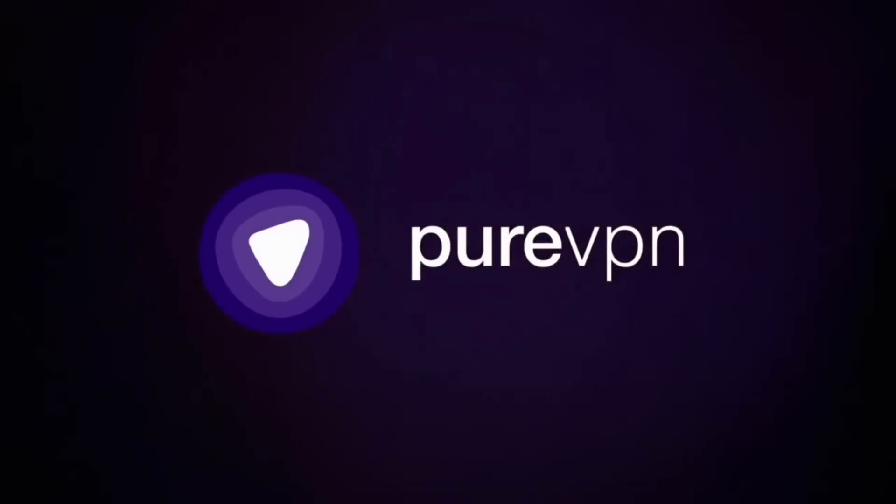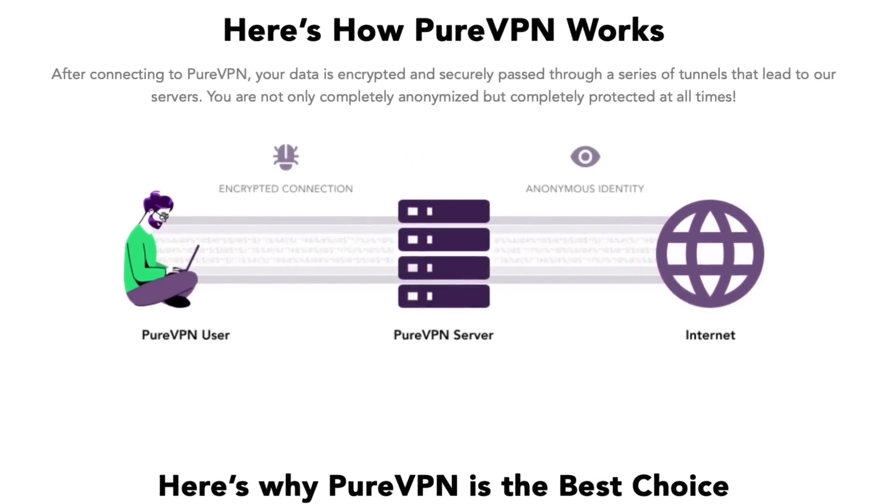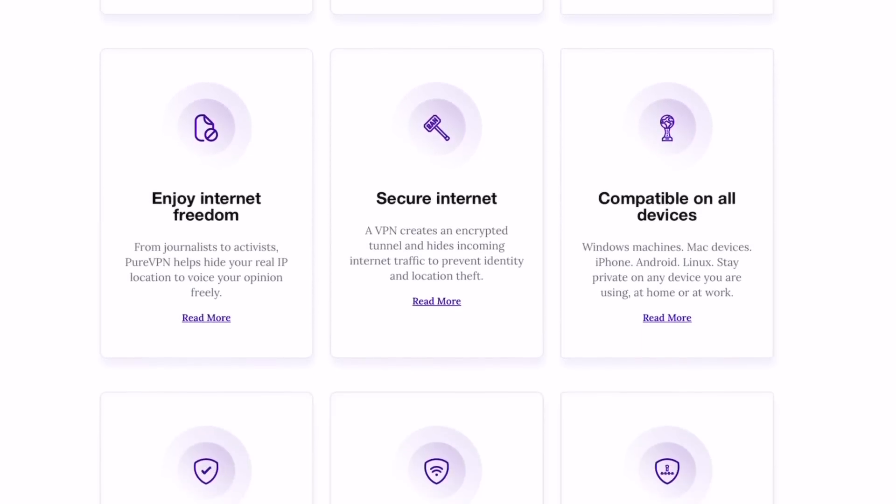Hey guys, today's video is sponsored by PureVPN. PureVPN covers all your online needs, ranging from becoming anonymous online, browsing the web safely while traveling, and so much more.